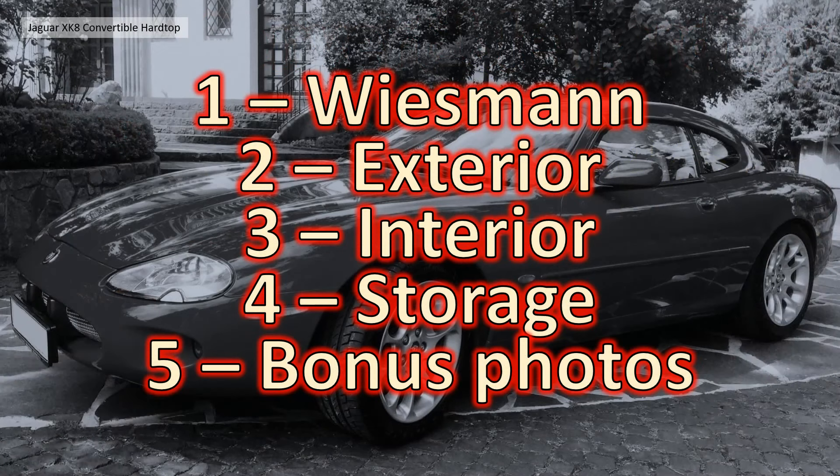In this video we're going to split up into 5 sections: Section 1, a bit of an explanation about what we know about Wiesmann; Section 2, the exterior photographs and a bit of an exterior walk-around video that Peter supplied.